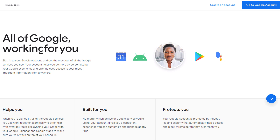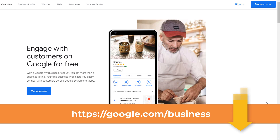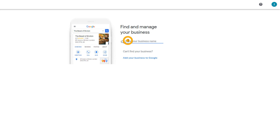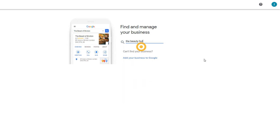Setting up a listing is very simple. To start, you'll need to create a Google account if you don't have one already — just go to account.google.com and click 'Create an account,' then follow the instructions. Once done, head over to google.com/business and click 'Manage Now.' Start the process by entering your business name — it's possible Google already knows about your business and has created a listing for it, in which case it will appear in a suggested list.